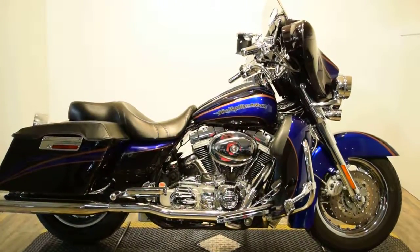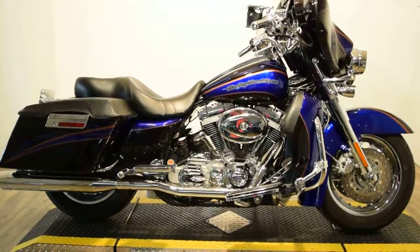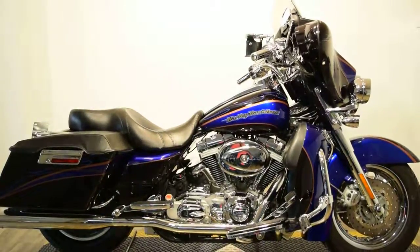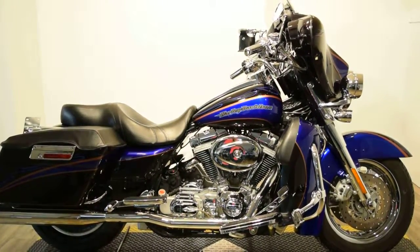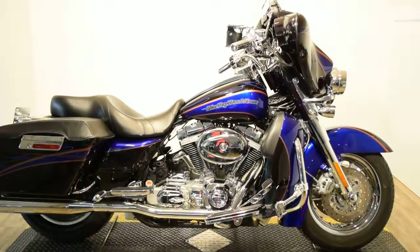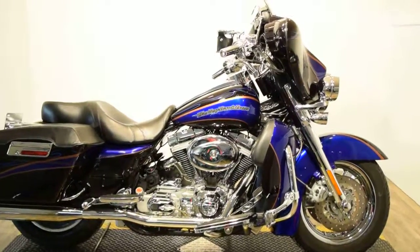This bike is loaded with extras. It has lockable side storage and a leather bra protector on each of those. There is a rack on the back, dual Vance & Hines exhaust, a Screamin' Eagle 103 motor, and passenger and driver floorboards.